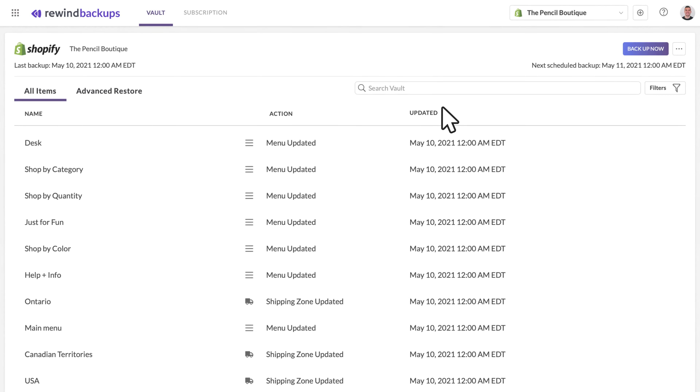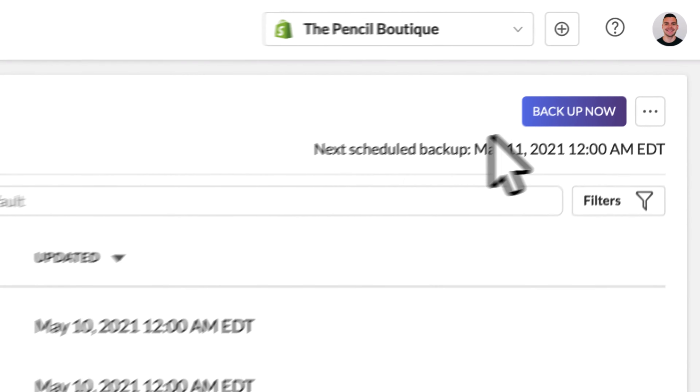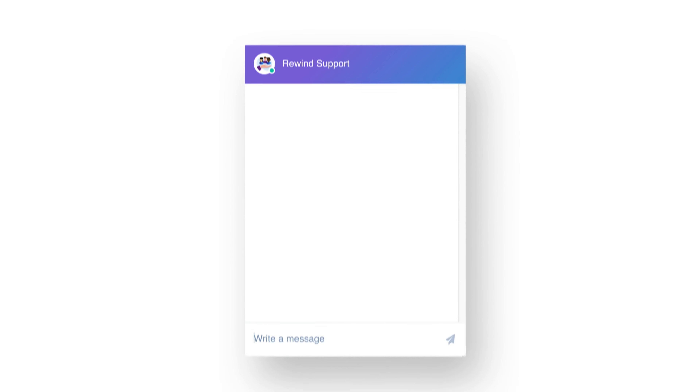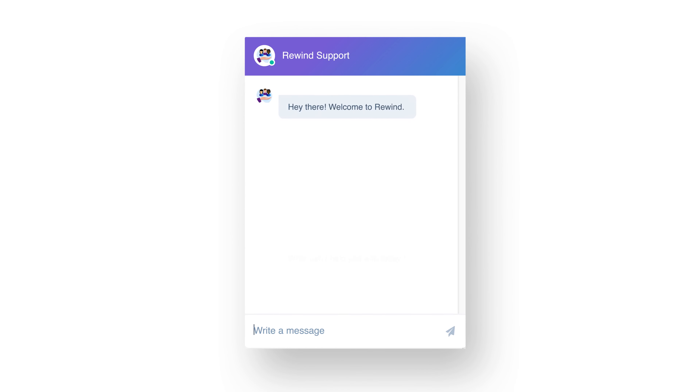Automated backups are scheduled every day, and you can also trigger a manual backup to cover a major change. If you need help, our friendly support team is here seven days a week. Whether you've got a quick question or need help recovering your data, we've got your back. Enjoy peace of mind with Rewind.